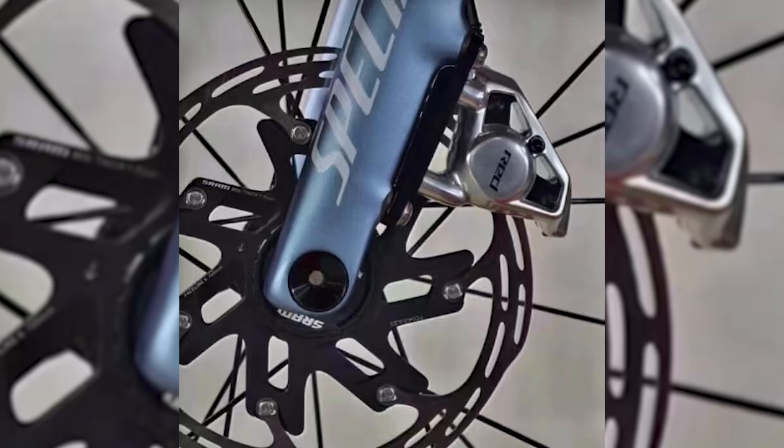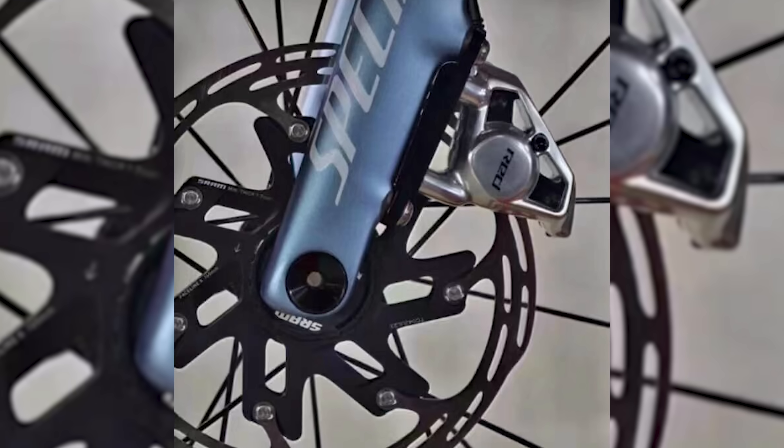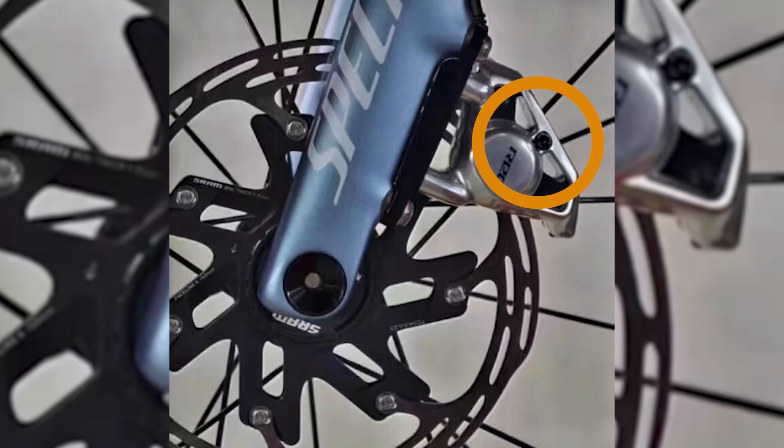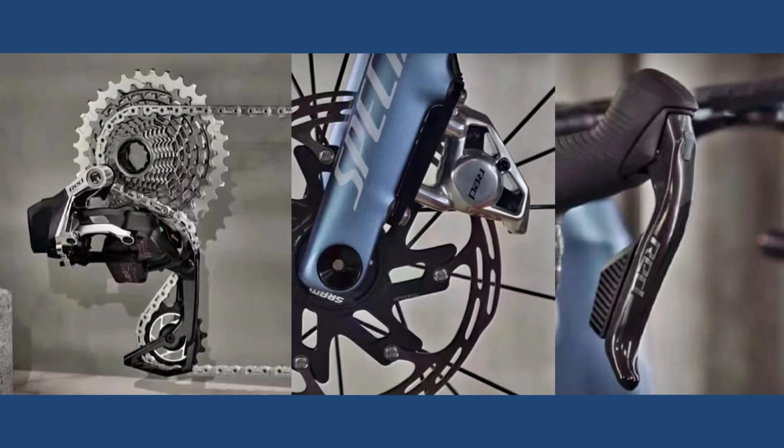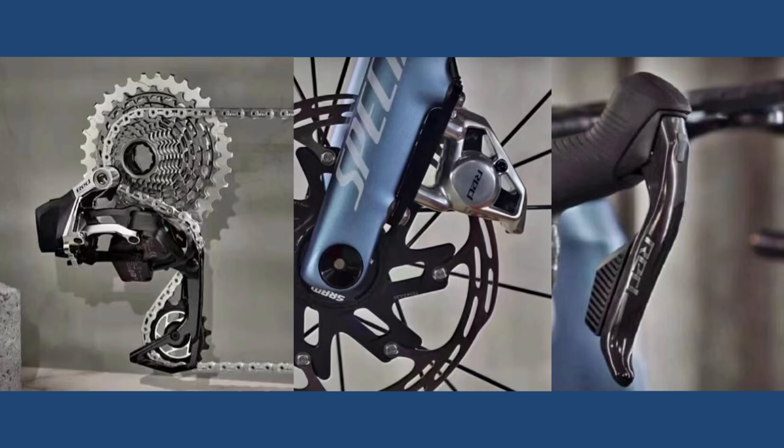The brakes also look like they've gone on a bit of a diet. The calipers have two hollow points on each side, and the area around the internal pistons also appears to be machined out much more aggressively than before. The disc brake rotors don't look too dissimilar to before, but again for weight saving, they've been hollowed out a little more on the carrier around which the brake track floats. Given the leaked images show what looks like a finished groupset, an official launch isn't too far off. We haven't yet seen pictures of the new crankset, chainrings, or front derailleur, so do tune in whenever the official launch comes.